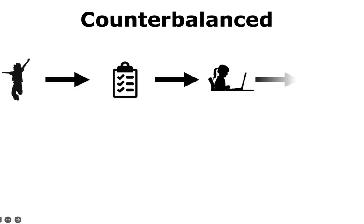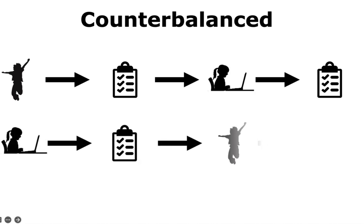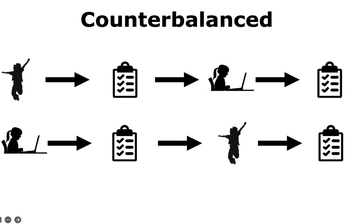The counterbalance design is one where all groups receive all treatments, but each group receives the treatment in a different order, and all groups are post-tested after each treatment. This can be important in education because if a treatment is likely to impact learning, it may be unethical not to allow all students access to it. So in this design, everybody gets it — just in a different order and at different times.